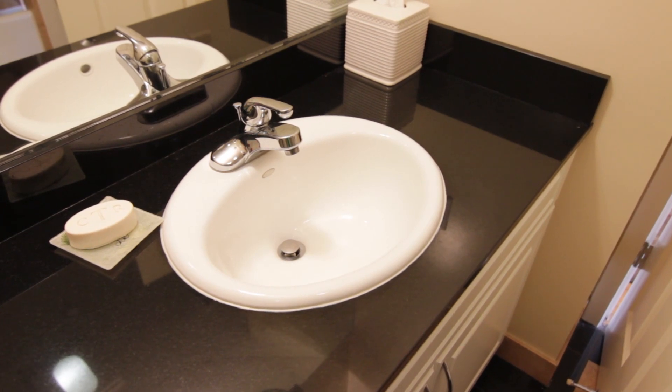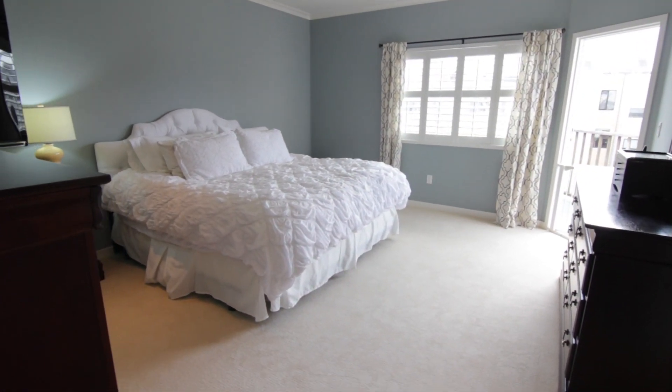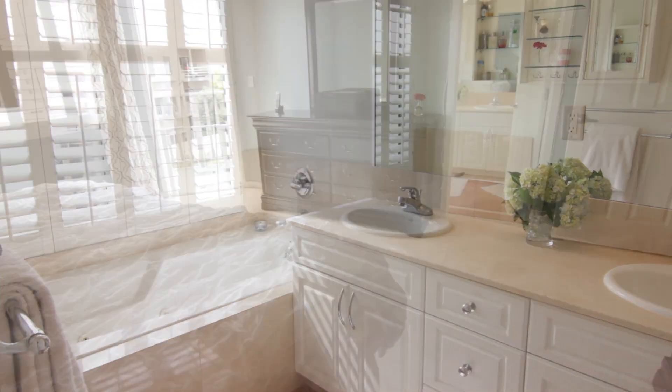There's also a full guest bath. At the end of the hall you have a master suite, complete with an ensuite bath, private deck, and a walk-in California closet. You won't believe the light in this room.